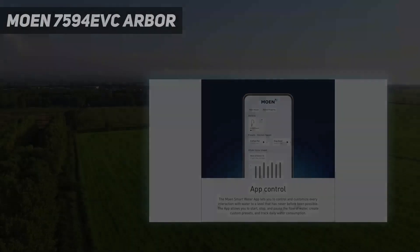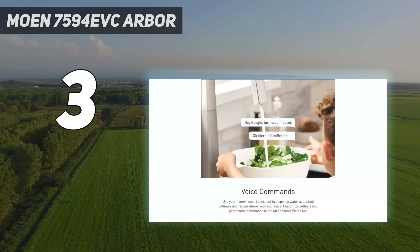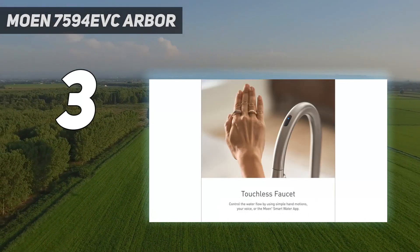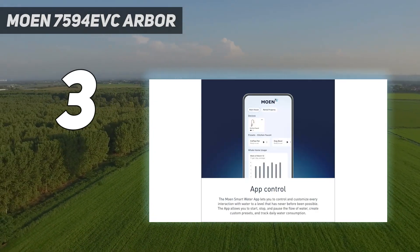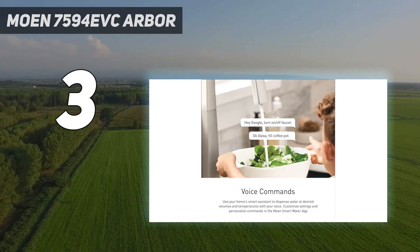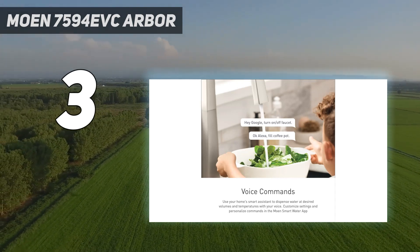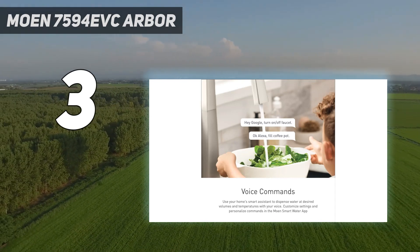At number 3: MOEN 7594 EVC Arbor. The MOEN 7594 EVC Arbor Smart Faucet Touchless Pull-Down Sprayer is the best option if you prefer a style with smart features. During testing, installation took just over 20 minutes thanks to detailed instructions that included helpful pictures. To turn the faucet on, you either have to wave your hands in front of the sensor or simply pull the lever outwards. We noticed there was a minor delay in the water coming out, but we didn't think it was a deal-breaker.